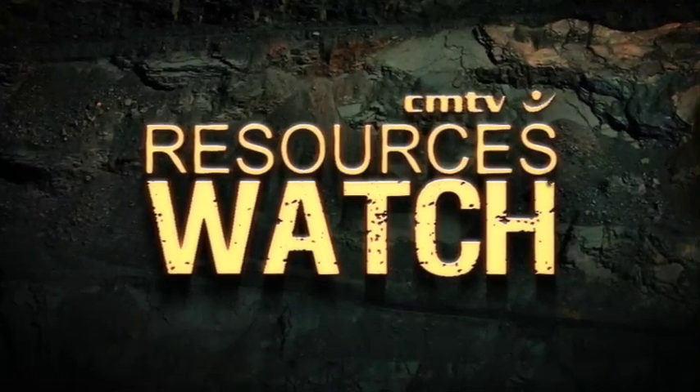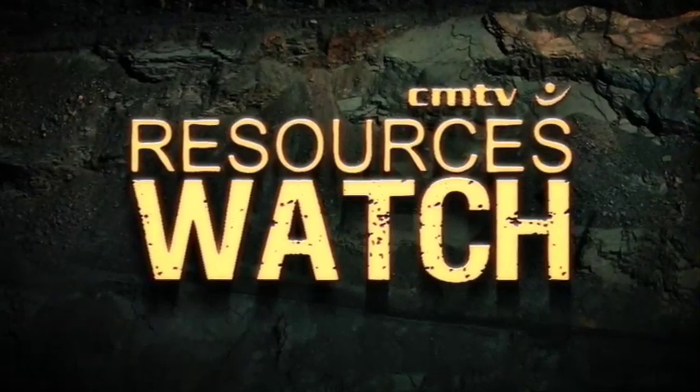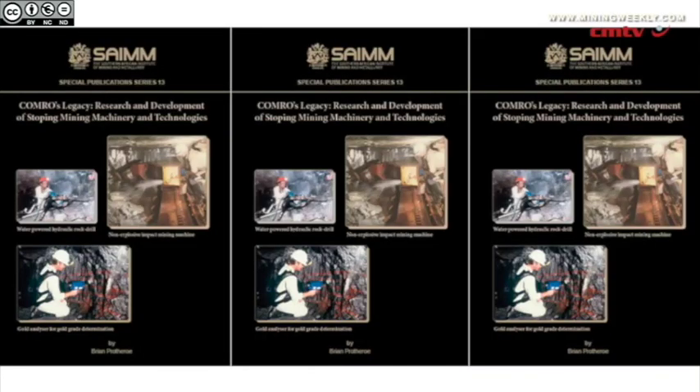Welcome to CREMA Media's Resources Watch, a weekly video roundup of the events and people making and shaping the news in the mining industry. This week: mining's dormant gold analyzer, seen as a potential gold optimizer with the help of today's technology; and South Africa's mineral endowment — public market advantages must be put to work.